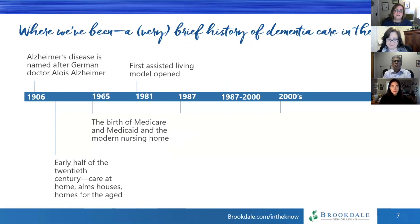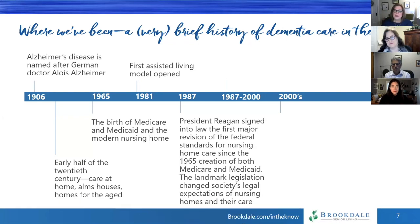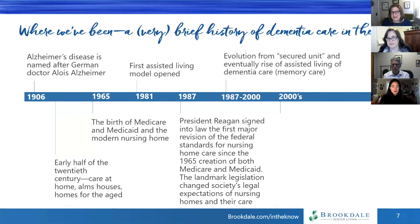In 1981, the first assisted living model opened. While this wasn't dedicated to dementia care in particular, it started a whole new model of care. 1987 was a sentinel year in long-term care — President Reagan signed into law the largest sweeping set of nursing home reforms that had ever hit America, something called OBRA, the Omnibus Reconciliation Act. This really changed a lot of regulations about how we provide care, and particularly how we provide care for people living with dementia. I started working in nursing homes in 1985, so I was there when these regulations came on board.